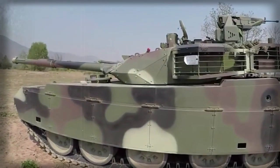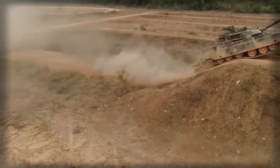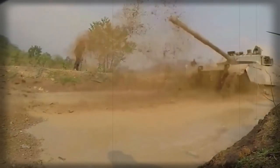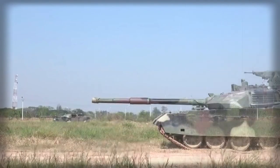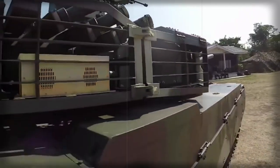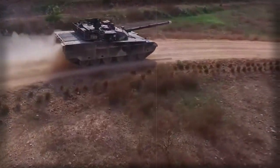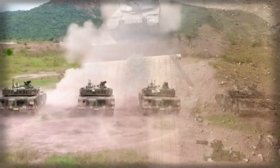The VT-4 is armed with a fully stabilized 125mm smoothbore gun, fed by a carousel-type automatic loader. The autoloader reduces the crew to three and allows reduced tank dimensions, with a loading speed of up to 8 rounds per minute. This tank fires APFSDS, HEAT, HE, and HFRAG rounds, and is also compatible with gun-launched anti-tank guided missiles — the Russian 9K119M Reflex, produced in China under license. Missiles are launched in the same manner as ordinary munitions and have a maximum range of 5,000 meters; typically 4 missiles are carried.